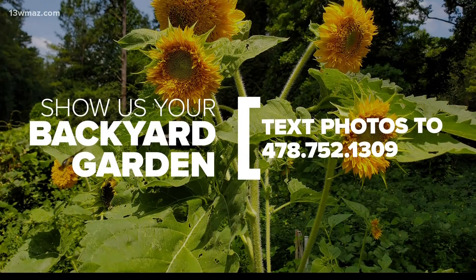Now, we do want to see what's going on in your backyard garden, including if any of the leaves are starting to change color in your yard. Send us your photos to 478-752-1309. Again, that's 752-1309. You might see your photos right here on our next backyard garden segment.